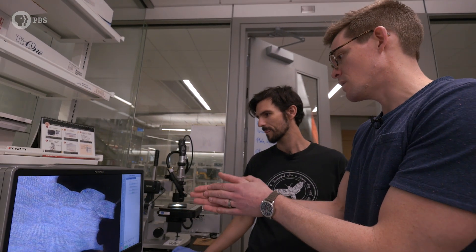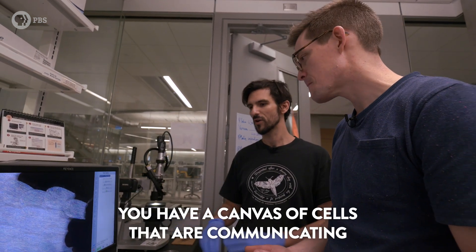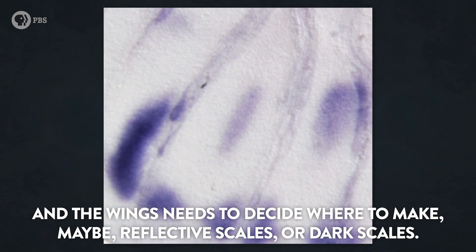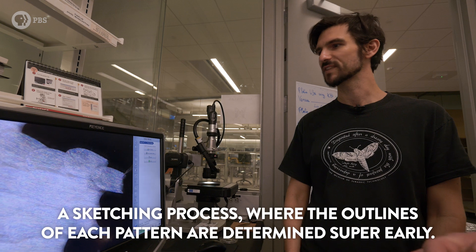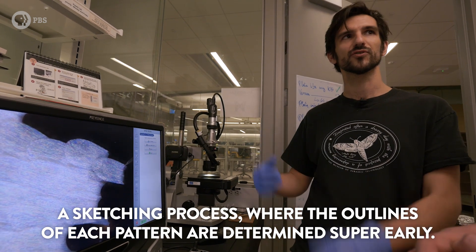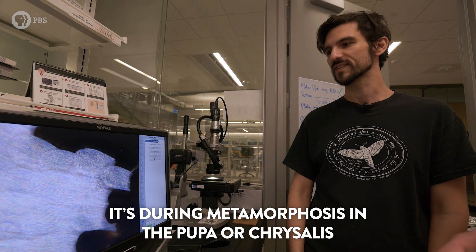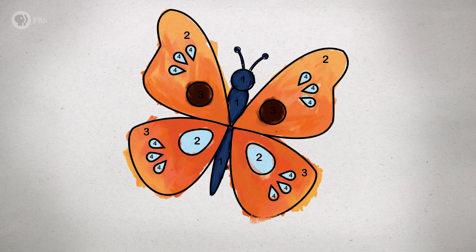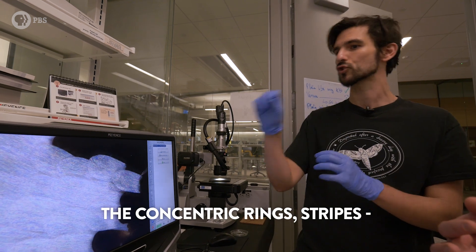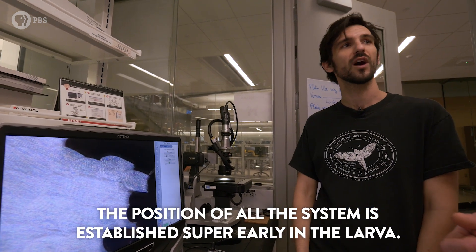So the different genes that you study here in the lab lay down different parts of this pattern? Exactly. During larval development, you have a canvas of cells that are communicating, and the wings need to decide where to make reflective scales or dark scales. It's a sketching process where the outlines of each pattern are determined super early. It's during metamorphosis in the pupa or chrysalis that the scales are emerging and the colors happen. It's like a paint by numbers — the genes they've identified draw in the boundaries and say paint here. The basic shapes, the organization, the concentric rings, the stripes, the position of the whole system is established super early in the larva.